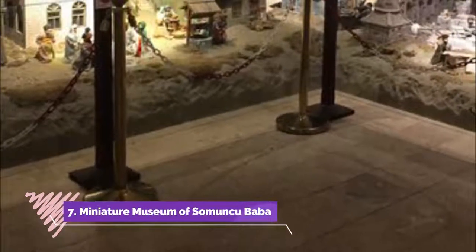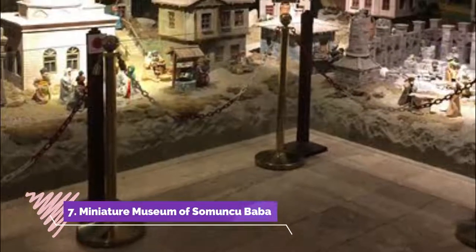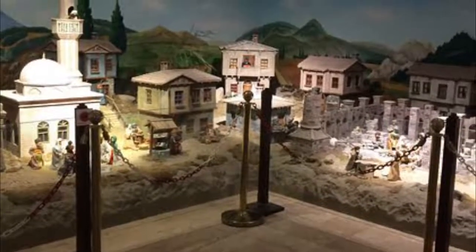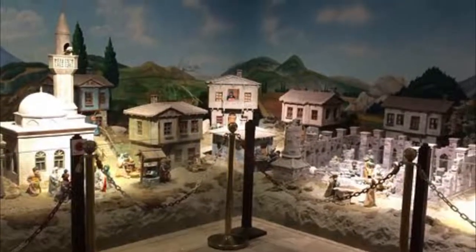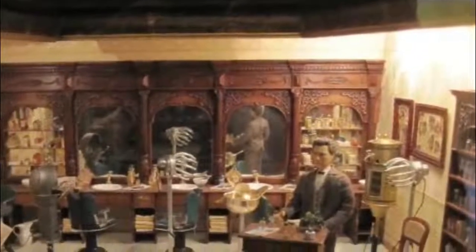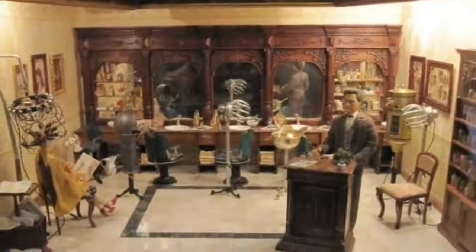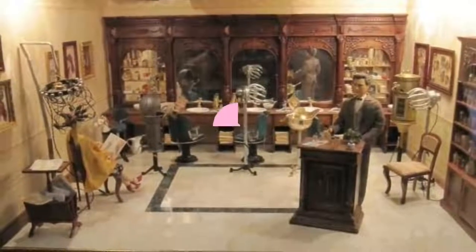Number 7: Miniature Museum of Somangu Baba. It features representational animations of that period — 14th century — with miniature people, houses, neighborhoods, and many three-dimensional compositions. Each is a separate place and event, period, and time. I'm definitely giving it a recommendation for its complex.